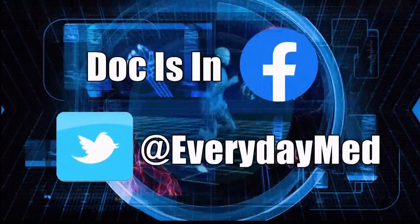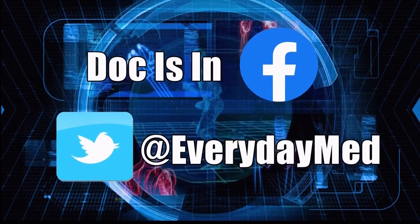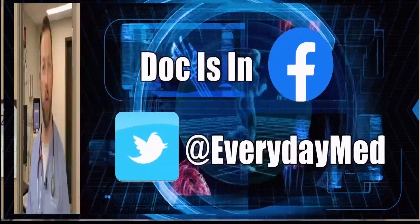Stroke is a very time-sensitive diagnosis, and thus it's very important that if you have symptoms or concerns, get checked out right away to make sure that you have options once you arrive at the hospital. You can join the conversation on our Doc Is In Facebook page and at EverydayMed on Twitter. I'm Dr. Ryan Stanton and the doc is out.